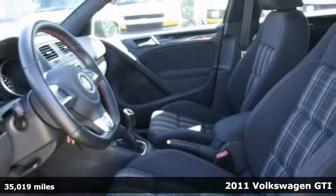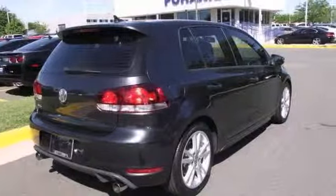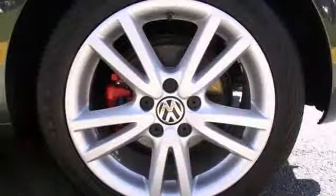This 2011 Volkswagen GTI is a sporty performance best buy. This GTI's high output engine never skips a beat. It's nice being able to slip that key into the ignition and not have to cross your fingers. It's nicely equipped with a fun-to-drive 6-speed, rear spoiler, alloy wheels, and red brake calipers.